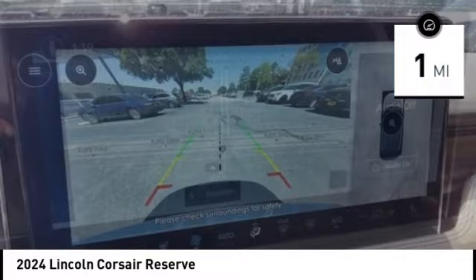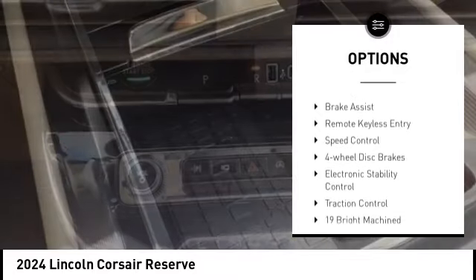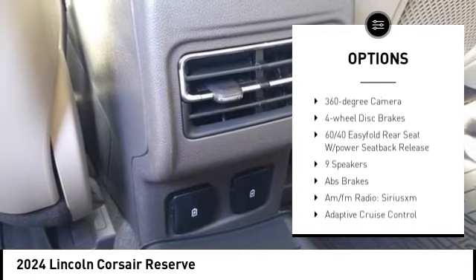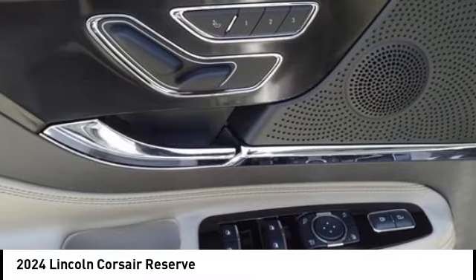This vehicle has less than 100 miles. Here are some of this vehicle's great options: rain-sensing wipers, alloy wheels, rear spoiler, power lift gate, brake assist, remote keyless entry, speed control, four-wheel disc brakes, electronic stability control, and traction control.